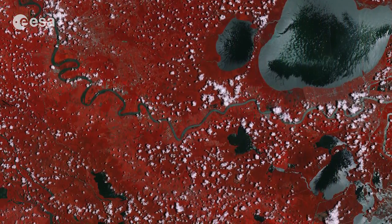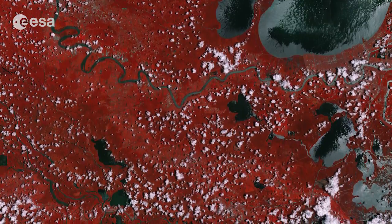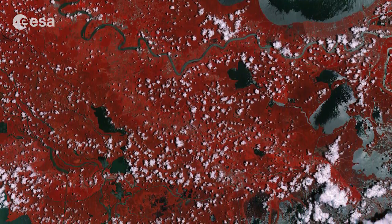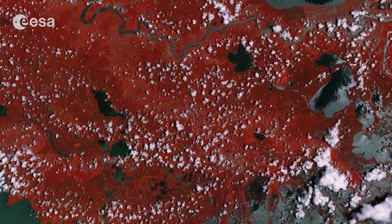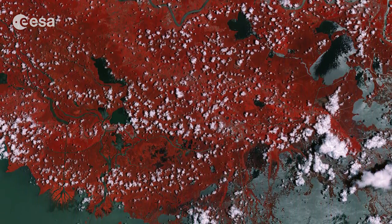Sentinel-2A has been in orbit since June 23, with its multi-spectral camera supplying optical images of Earth's land and water bodies. It provides imagery of vegetation, soil and water cover, inland waterways and coastal areas.